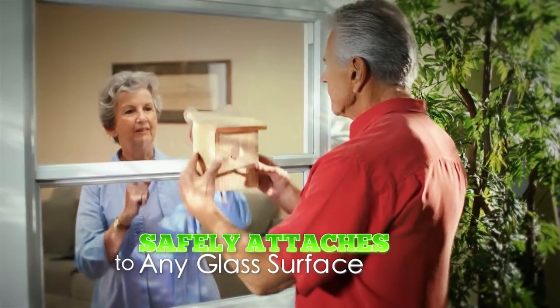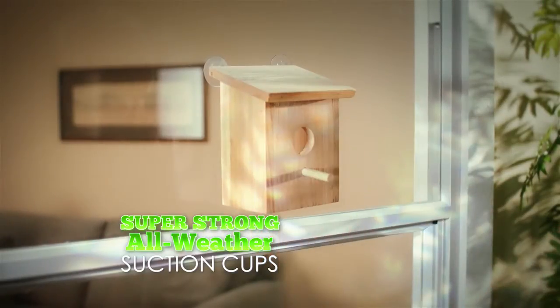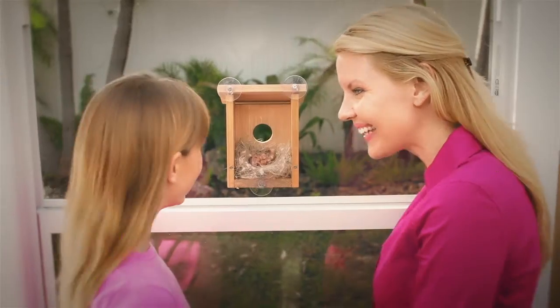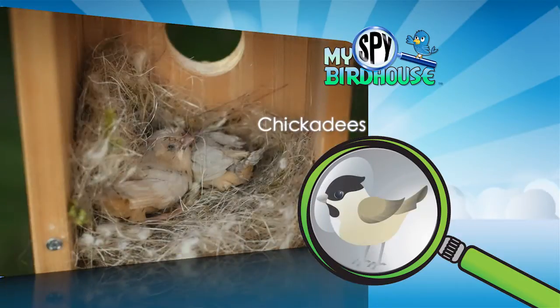It attaches to any glass window with all-weather suction cups that are strong enough to stay in place year-round. And it's the perfect size for typical backyard bird species, including wrens, nuthatches, and chickadees.